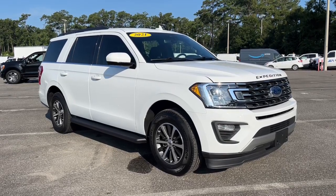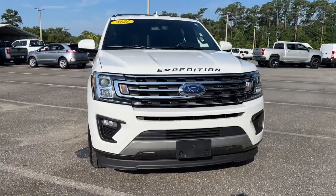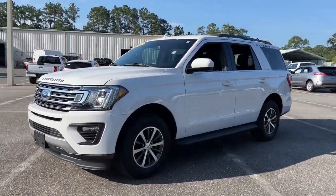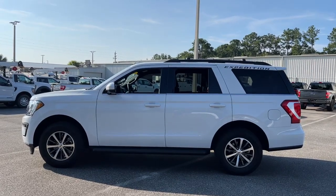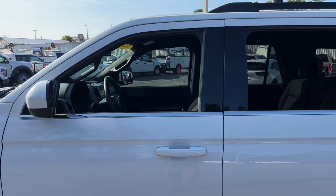You will love the features of this 2021 Ford Expedition. With less than 15,000 miles on the odometer, this vehicle stands out from the rest. Here's a sleek and powerful Ford Expedition — the full-size SUV that seats up to eight and leverages the latest technology to optimize safety, comfort, and capability.